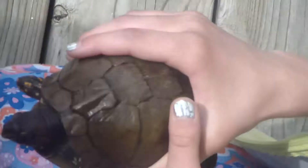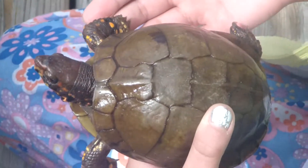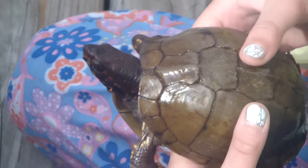Their diet consists mostly of bugs, worms, small little frogs, and stuff like that.